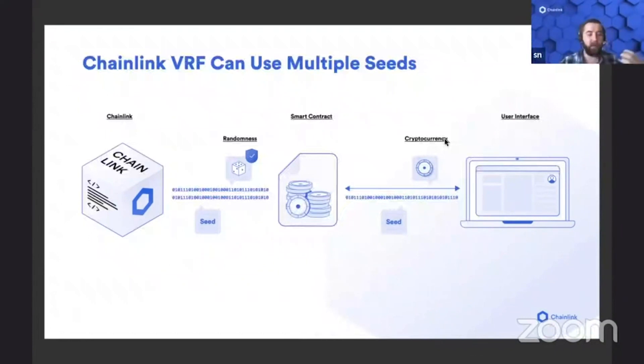The benefit of Chainlink VRF is that it's built to use the unique capabilities of blockchains to verify that proof and verify those signatures, which is something that, as far as we can tell, no other randomness generator does. The point here is that even a single Chainlink node is enough to provide these guarantees, and it can't be malicious. All it can really do is not provide an answer.